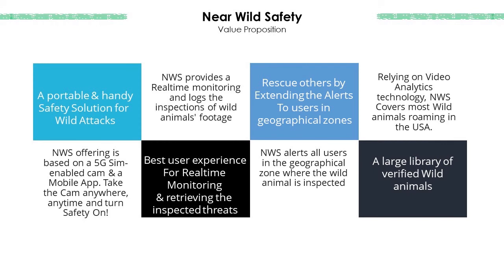Our value proposition offers a portable and handy safety solution for wild animal attacks, the best user experience for real-time monitoring and retrieving inspected threats, and the ability to rescue others by extending alerts to users in geographical zones.